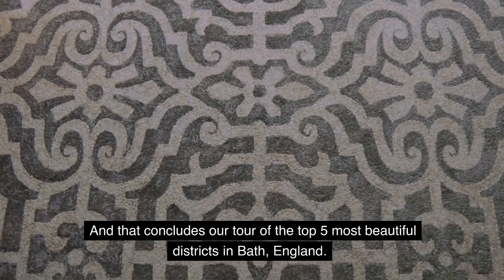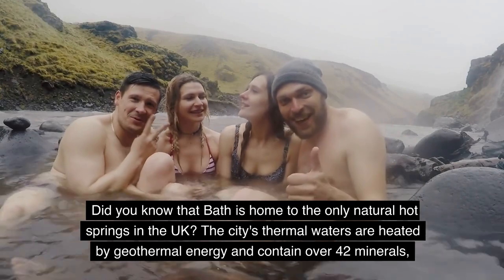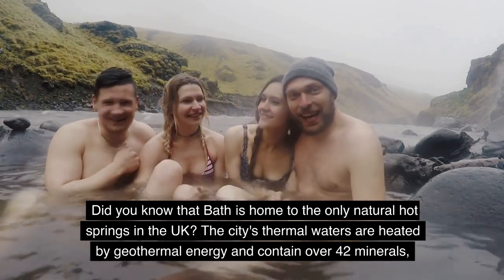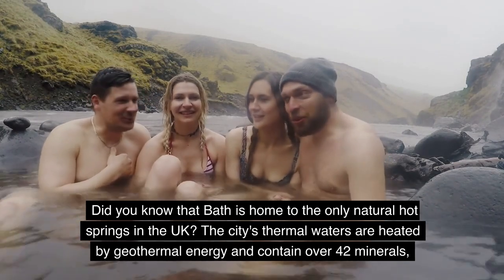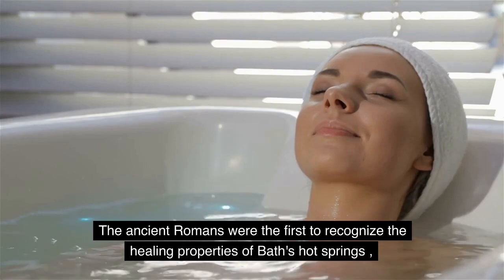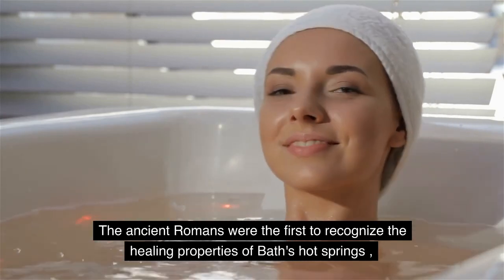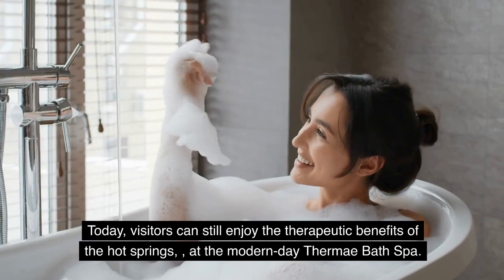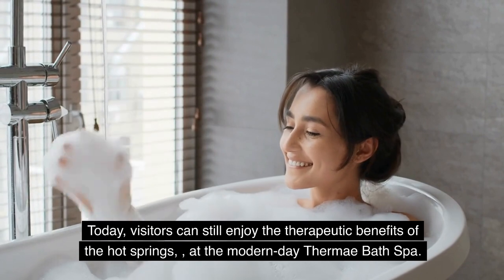And that concludes our tour of the Top 5 Most Beautiful Districts in Bath, England. Did you know that Bath is home to the only natural hot springs in the UK? The city's thermal waters are heated by geothermal energy and contain over 42 minerals, making them some of the most mineral-rich hot springs in the world. The ancient Romans were the first to recognize the healing properties of Bath's hot springs, and built a complex of baths and temples around them. Today, visitors can still enjoy the therapeutic benefits of the hot springs at the modern-day Thermi Bath Spa.